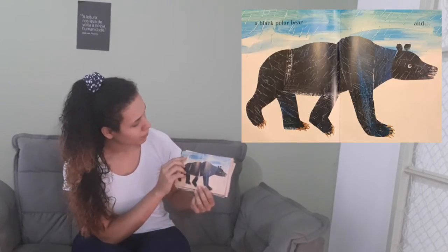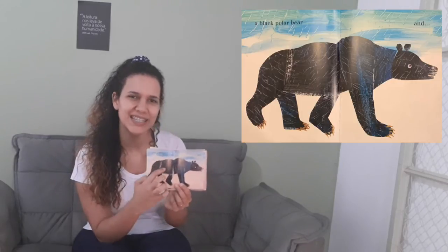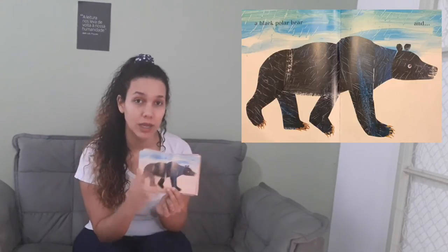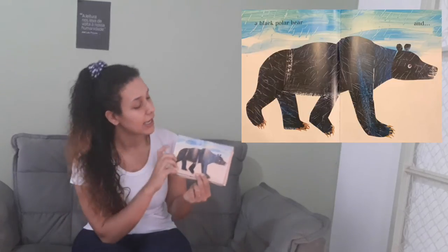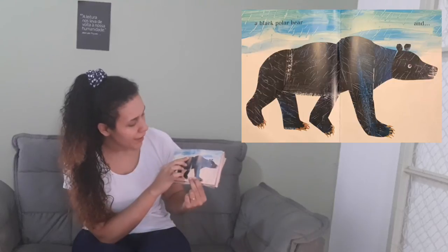A white polar bear. Is it white, guys? Is the bear white? No, it isn't. It's black — a black polar bear. Very good!